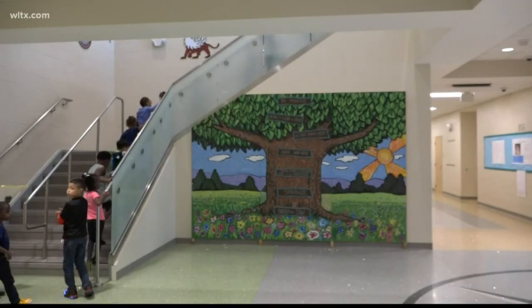By letting all fifth grade students play a part in painting the beautiful mural you see here, they have a sense of ownership that KC Elementary belongs to all of us. A lot of my friends, they like to get me hyped up over little things like this.